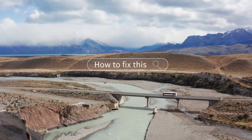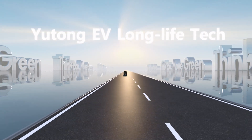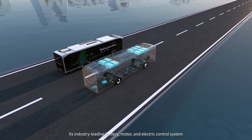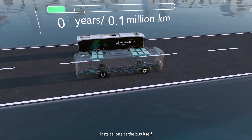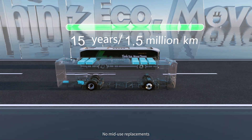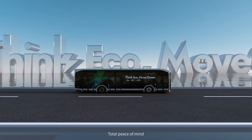So how to fix this? Yutong EV Long Life Tech. Its industry-leading battery, motor, and electric control system lasts as long as the bus itself. No mid-use replacements, no downtime. For operators, total peace of mind.